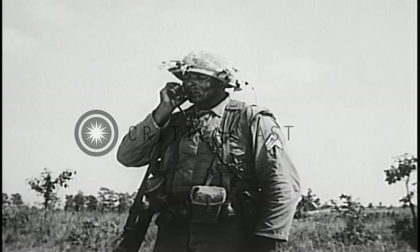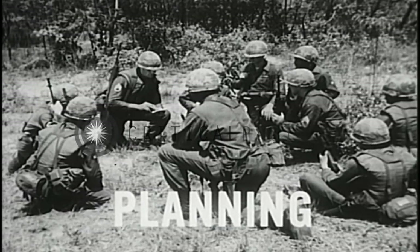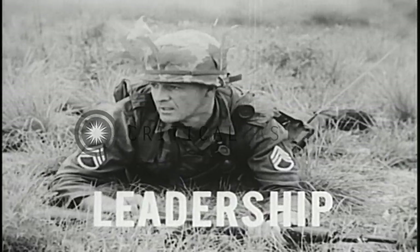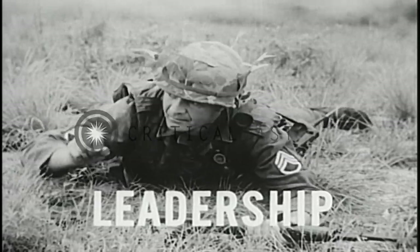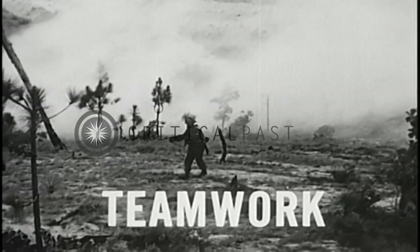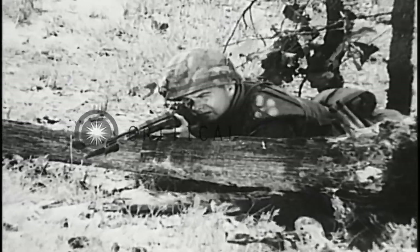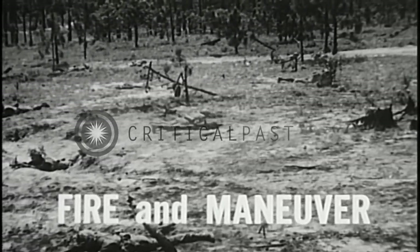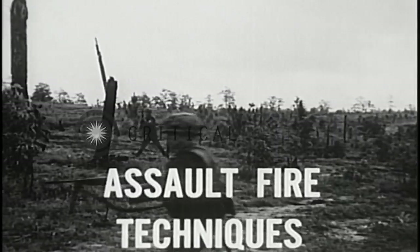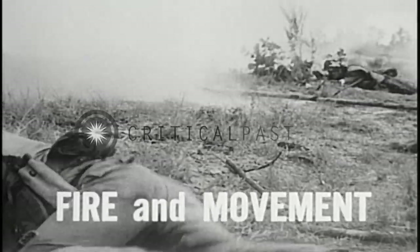This achievement was made possible by detailed planning, aggressive leadership, and consistent teamwork. These elements, coupled with the effective use of fire and maneuver, assault fire techniques, and fire and movement, spell victory for the rifle squad in attack.